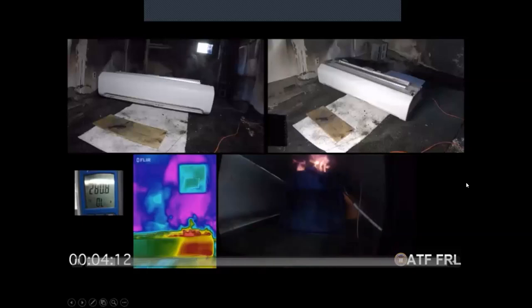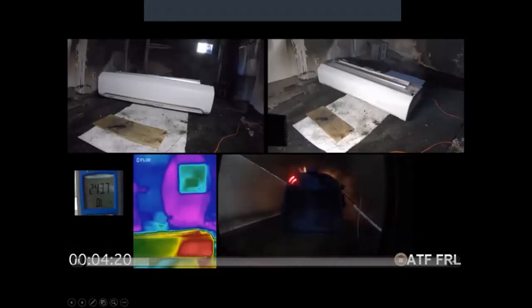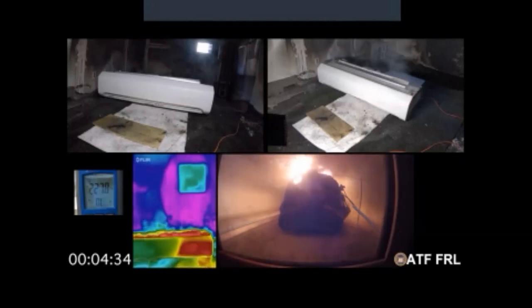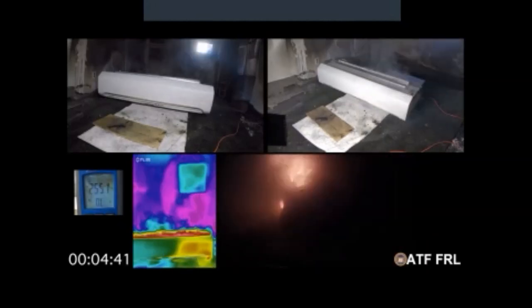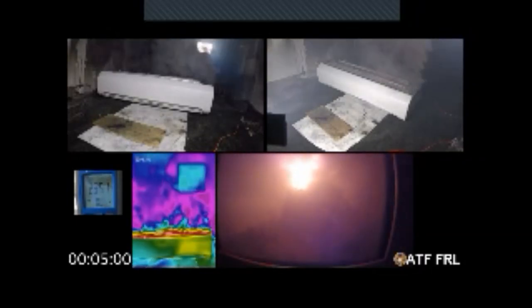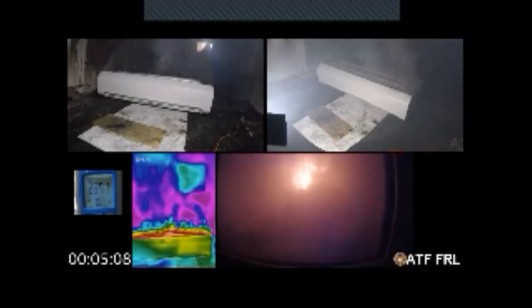We also did the same test into an overhead compartment. Whether you're event limited or not, the number of cells failing all contribute to fire growth. Ultimately you can have a very smoky situation within the cabin, with flame coming out. All these components are fire rated, but obviously only to a point.